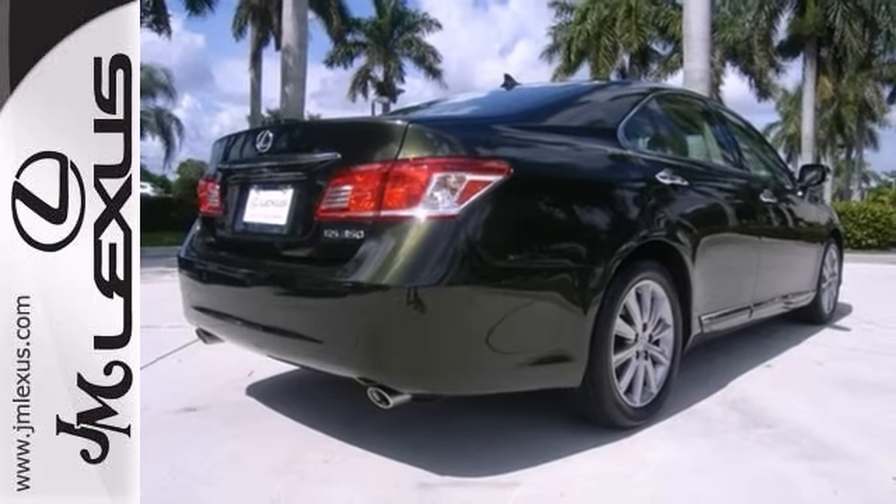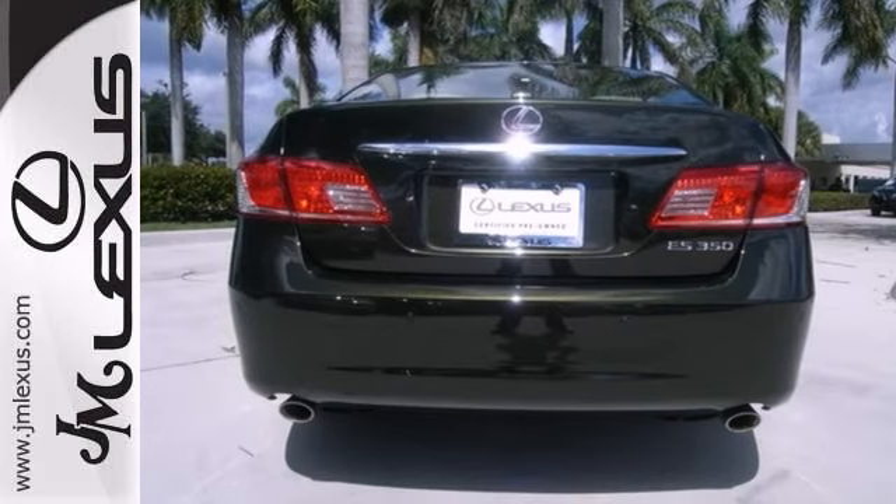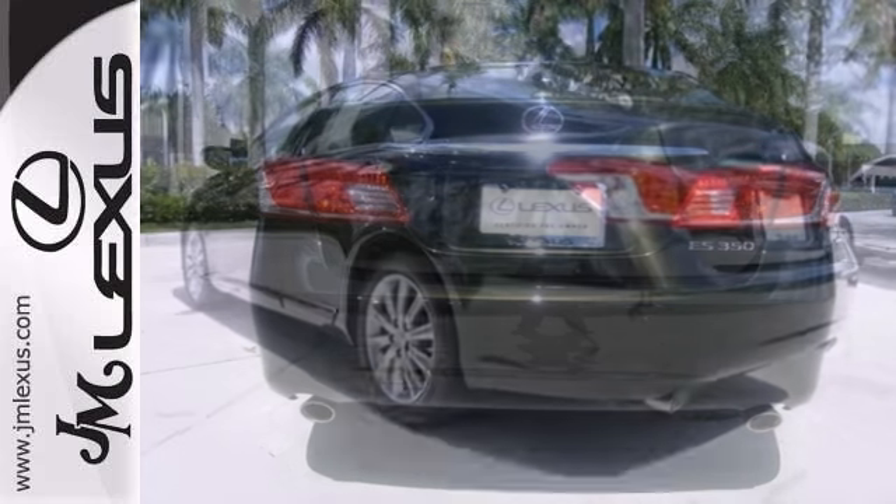I'm going to turn some heads in this terrific ES. It's so clean, people will think it just rolled off the showroom floor. Come in for a test drive.